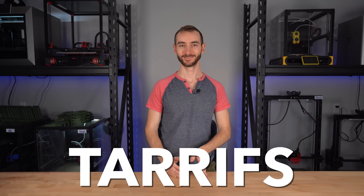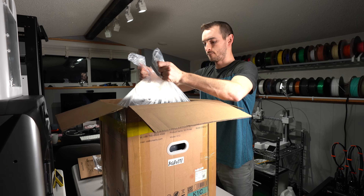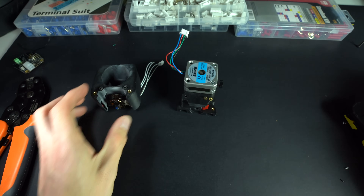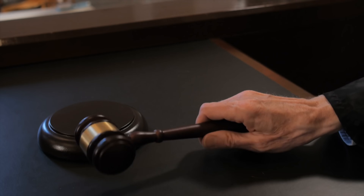Let's talk tariffs. Don't worry, you haven't tuned into the wrong channel. This video is about 3D printing. We'll be talking specifically about the implications of tariffs on the prices of 3D printers and related goods, like filament or spare parts. And while this is a politically adjacent topic, I'll be focusing on the economic impacts, not the underlying policy considerations. I'm here to educate, not make enemies. This channel is about printing, not politics.